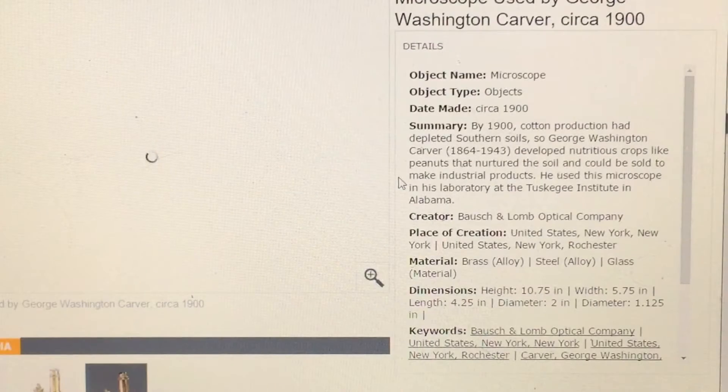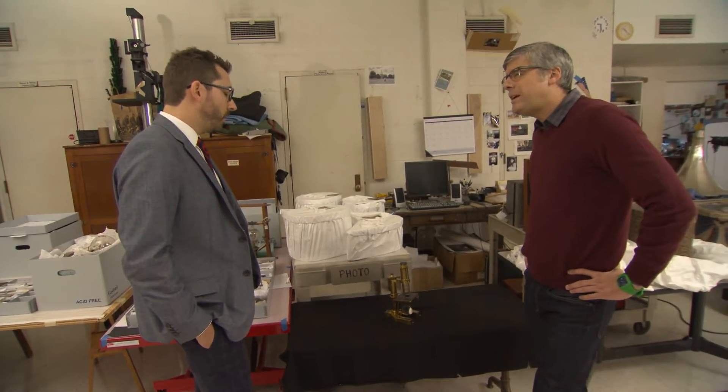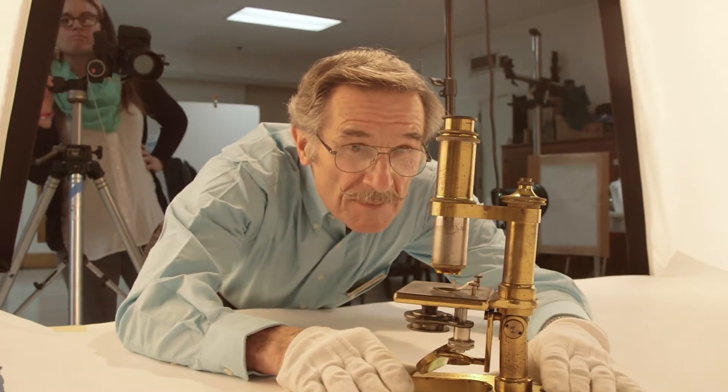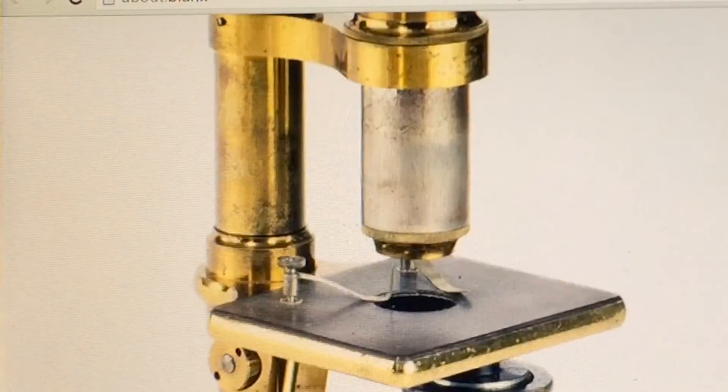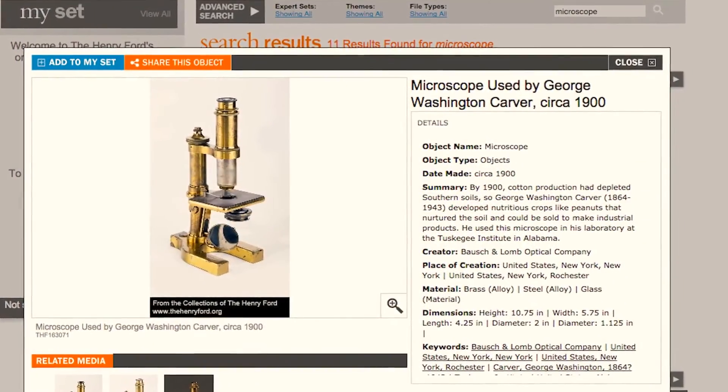This is a microscope used by George Washington Carver — the peanut guy. This is actually on display in the museum, and potentially we could do a 360 where you could spin it and really experience the object and then start to tell stories about it. So this microscope is ready for its close-up.